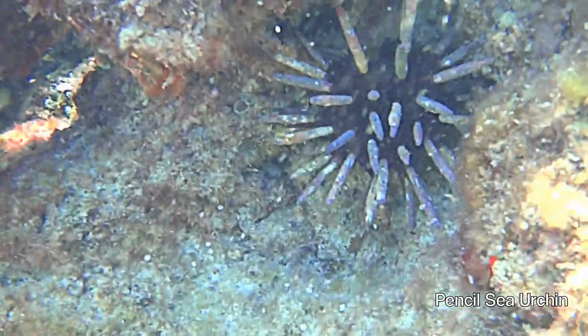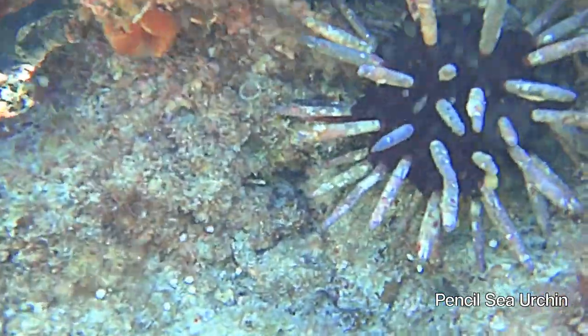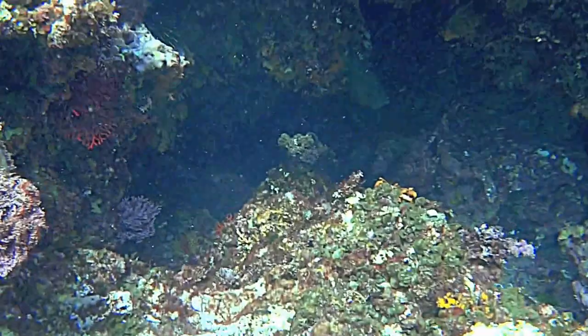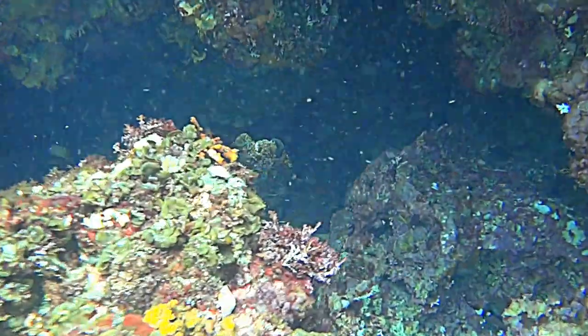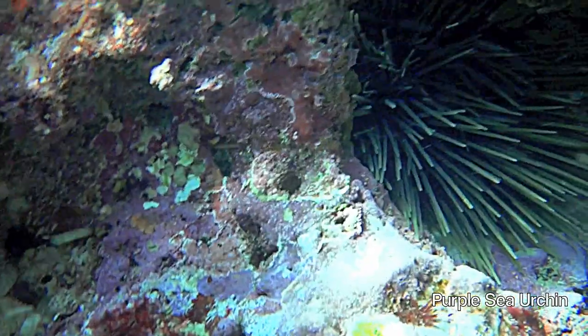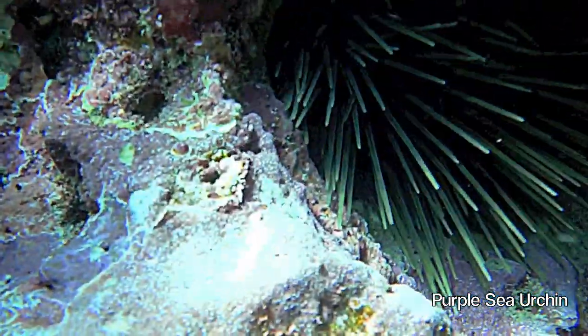Sea urchins, also called erizos in Spanish, hide in crevices during the day in an attempt to conceal themselves from sharks, rays, crabs and parrotfish. Only emerging at night time to feed on kelp and algae.